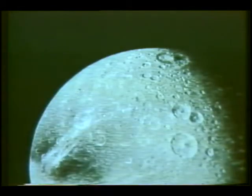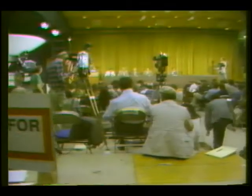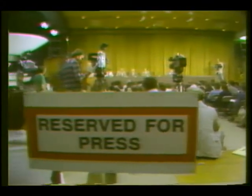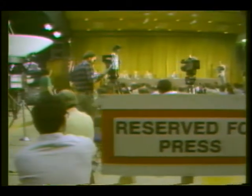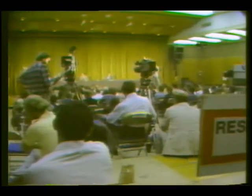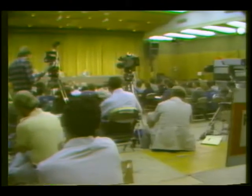Mimas, Tethys, Dione, Rhea, Titan, and a host of smaller ones. More than 1,000 journalists were on hand to witness the encounter and attend the science briefings that followed. And these were some of the storytellers — the engineers and scientists themselves.